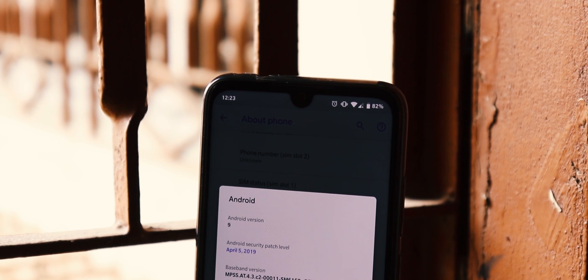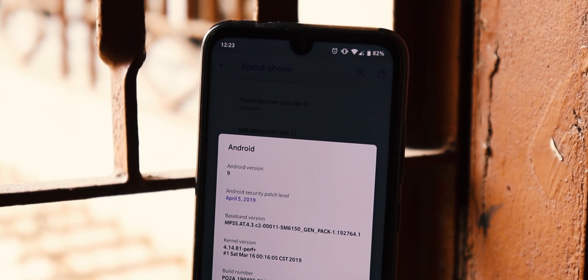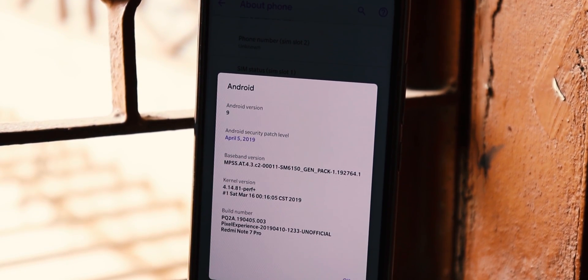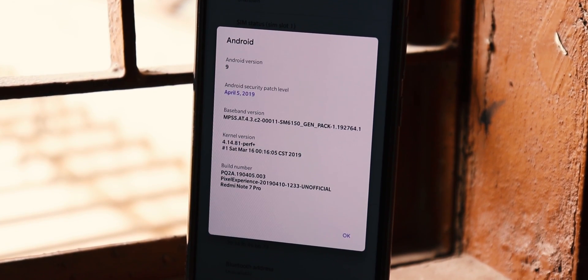Lineage OS for Redmi Note 7 Pro is out now, although if you are a minimal and clean ROM lover, Pixel Experience would be your first choice. To be honest, I am a huge fan of Pixel Experience since I have tried it on Poco F1 and Lenovo ZUK Z2 Pro. Here's an exclusive look at the Pixel Experience ROM for Redmi Note 7 Pro.